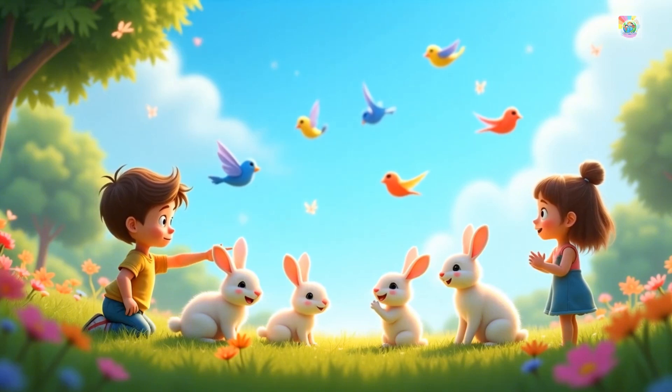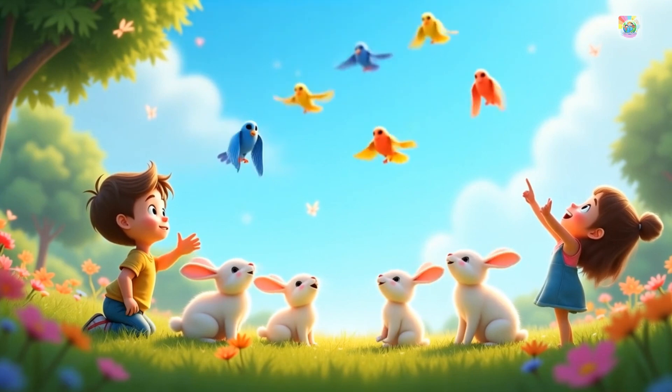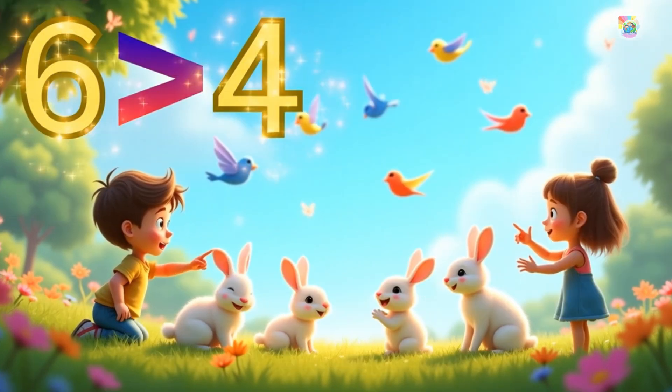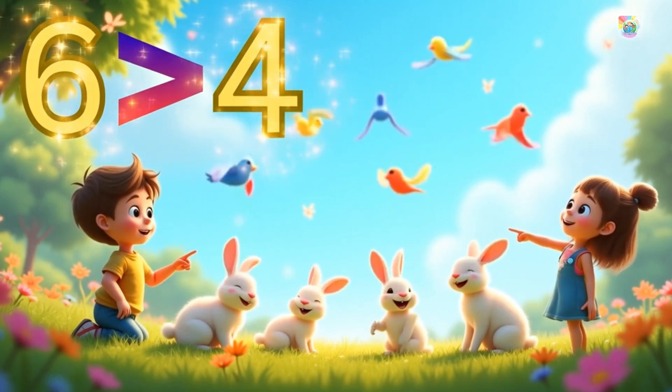Now look at the animals. Four rabbits are sitting on the grass and six birds are flying in the sky. Six is greater than four. Four is lesser than six.